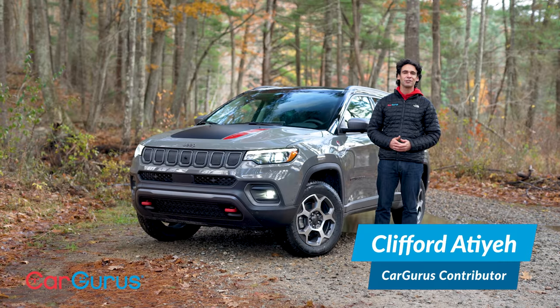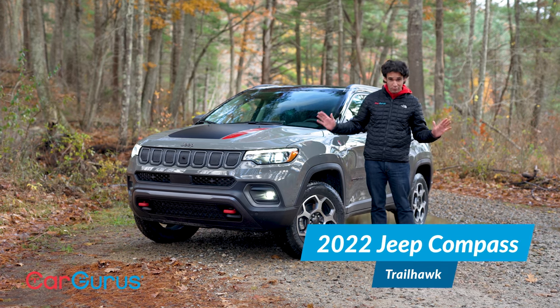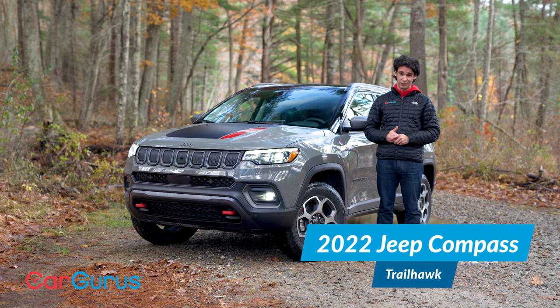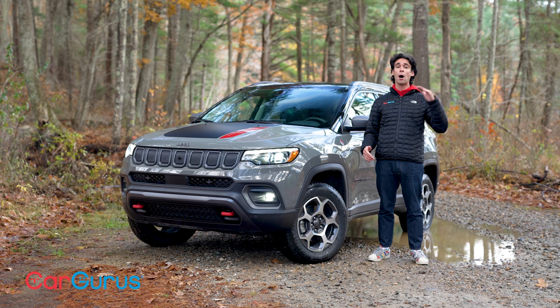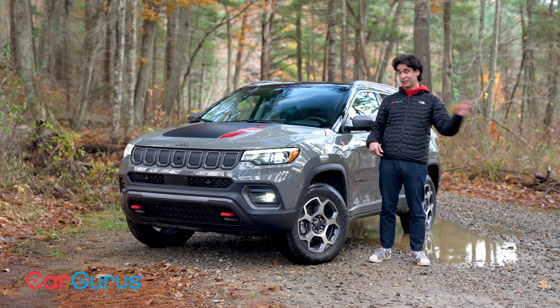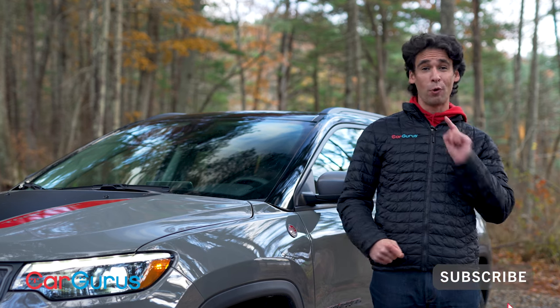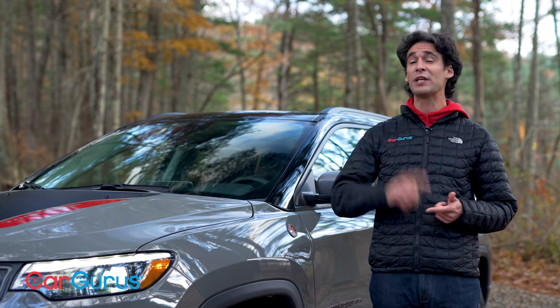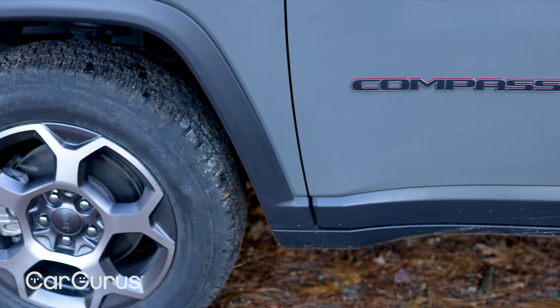Everybody's talking about the Jeep Wagoneer and the Jeep Grand Cherokee, so what am I doing with the Compass? For 2022 the interior is brand new and that means a lot more technology — most of what you'll find in the bigger Jeeps. The whole Jeep lineup is moving upmarket, so that means the popular little Jeeps like the Compass have to keep up. Subscribe to CarGurus' YouTube channel if you want more Jeep reviews — the Wrangler 392 with the Extreme Recon package, the Grand Wagoneer — it's all here.